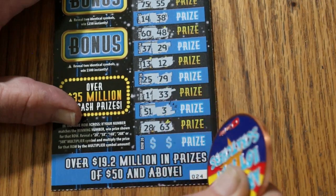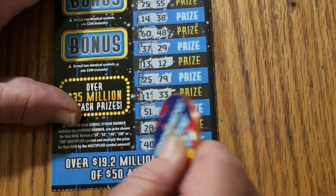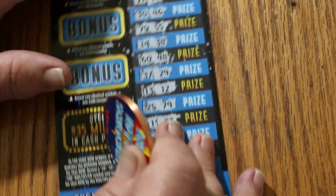28, 63. And in the last row: 40, 74, 44. So, nothing there.